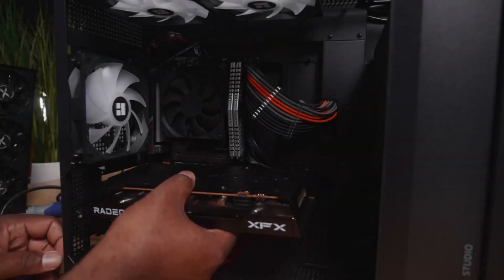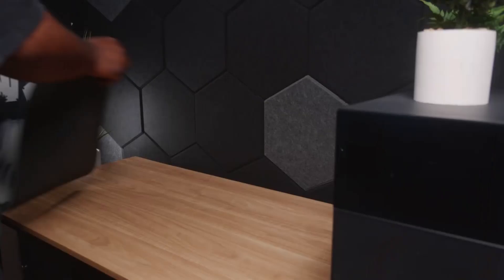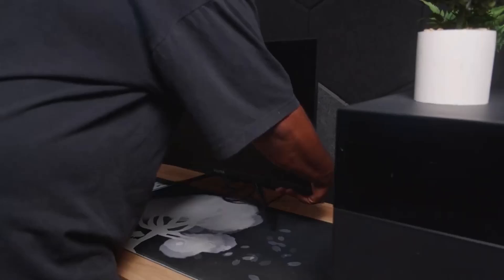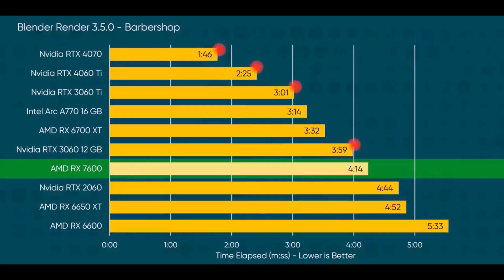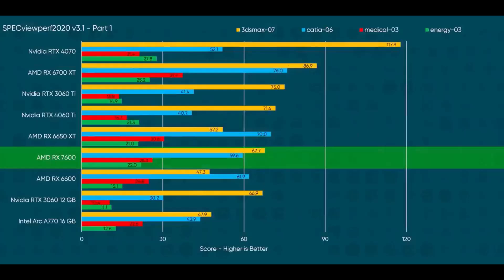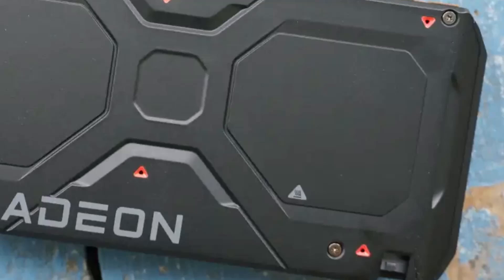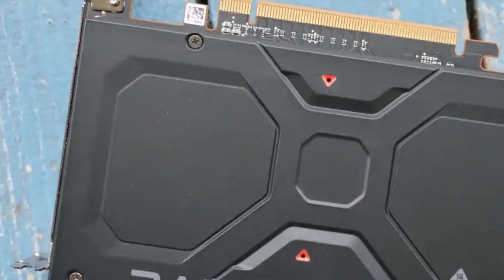Its compact design makes it ideal for smaller PCs, and it operates quietly. Priced around $250 to $275, it's the most affordable option in the current generation from AMD and NVIDIA. TechRadar highlights it as a significant win for budget gamers, and we concur.